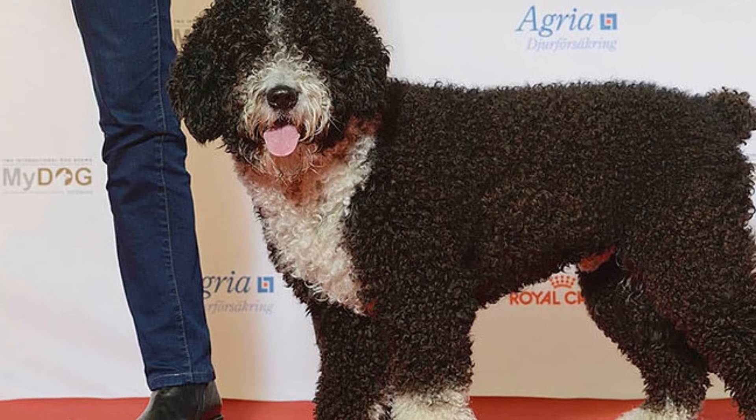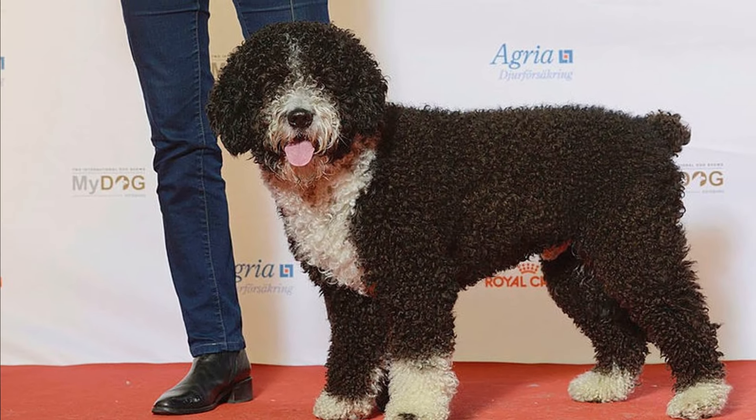The Spanish water dog is a deeply affectionate, active and faithful companion with a beautifully unique curly and coiled coat. Here are the top 10 interesting facts about Spanish water dogs.